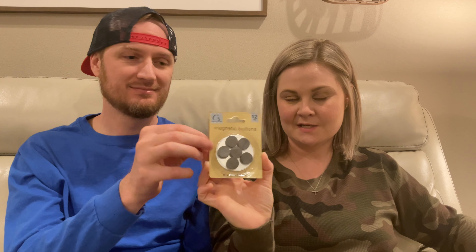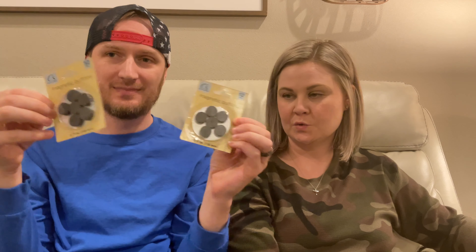Moving along, I got some more magnets because I've got a project that I'll be doing with them shortly. There were actually two packs — you guys didn't know that!